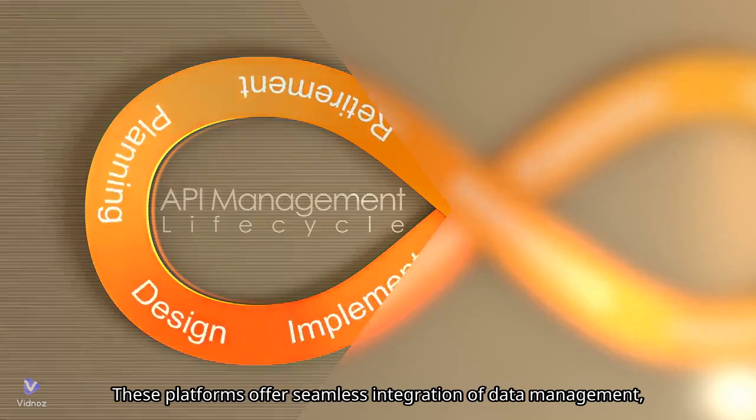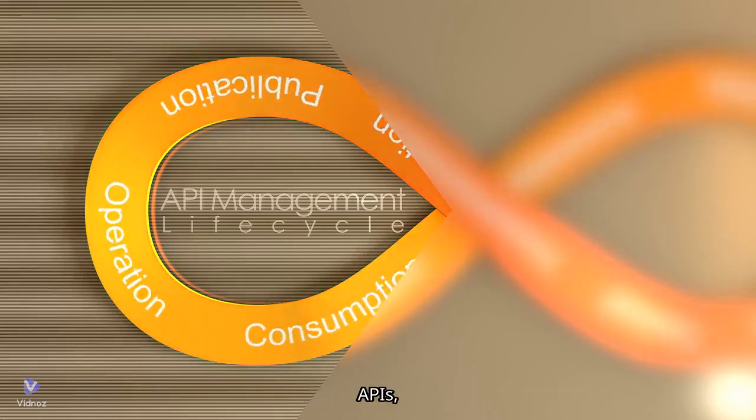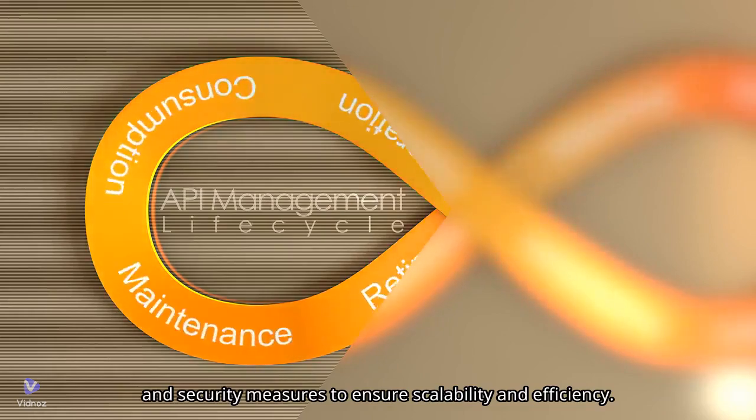These platforms offer seamless integration of data management, APIs, and security measures to ensure scalability and efficiency.